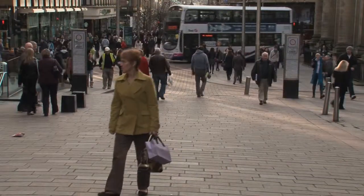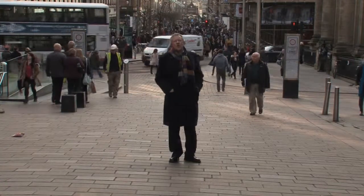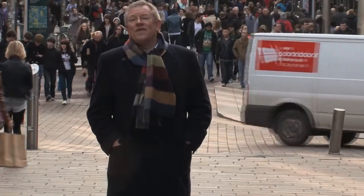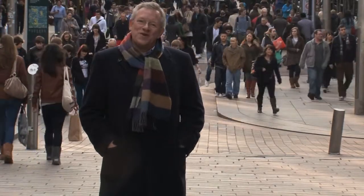Now, if you're not lucky enough to get a ticket for the civic reception, you can always shop till you drop. This is Buchanan Street. It's the best shopping street in the UK outside of London — at least, that's what the Glaswegians say.